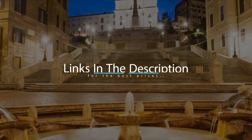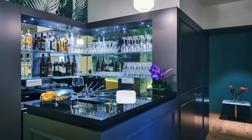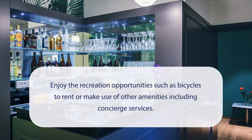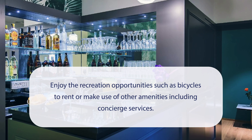For booking a stay at the most ideal price, check out the link in the description. At Boutique Central Palace Hotel you can enjoy recreation opportunities such as bicycles to rent, or make use of other amenities including concierge services.